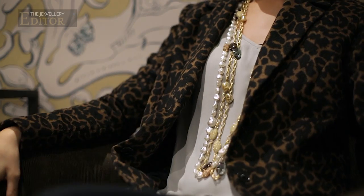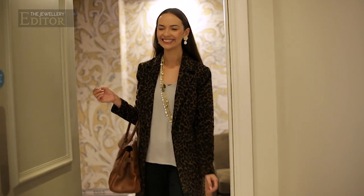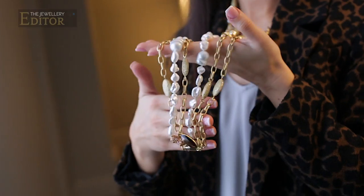A strand of pearls is not just a strand of pearls anymore. It's for modern women with their own style and their own confidence.